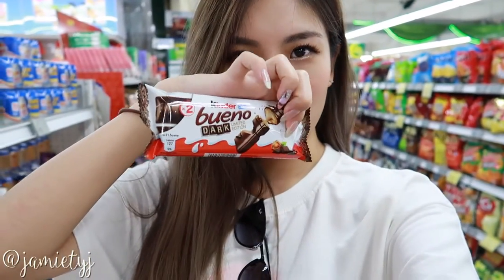At Sengshuang now after our meal, doing some grocery shopping. And this is the Kinder Bueno dark chocolate one — it's super nice.